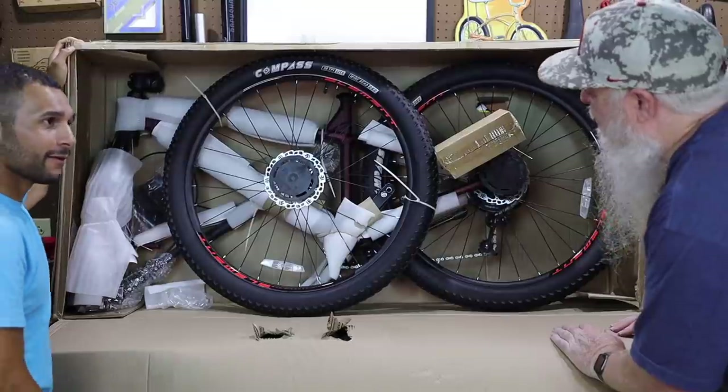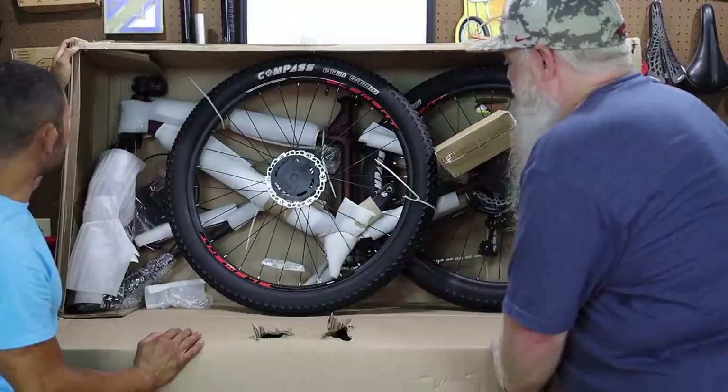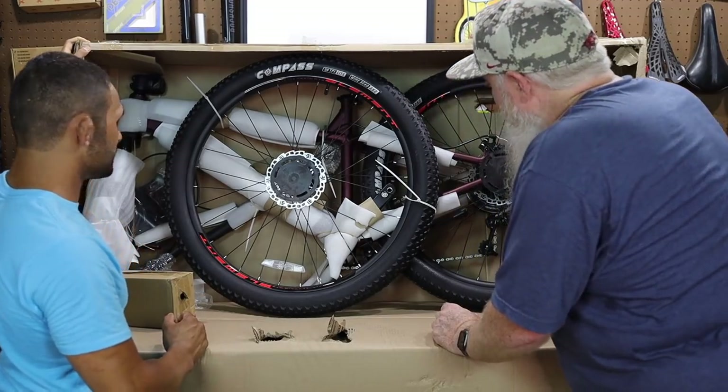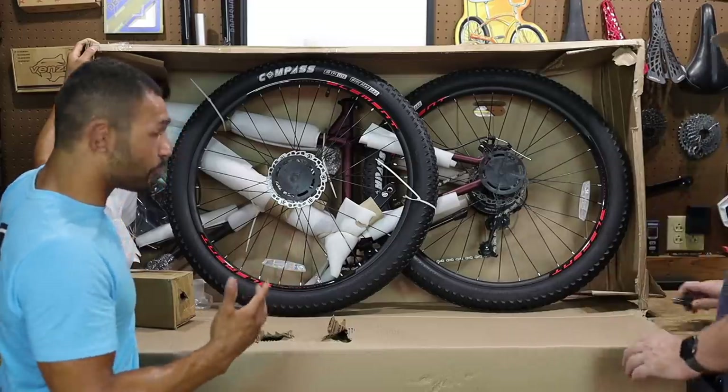The frame color — what do you think about the frame color? It's a matte burgundy. Oh, is that like Ron Burgundy? Those tires look fat. Fat tires. Let's start putting it together and then we'll talk about it.